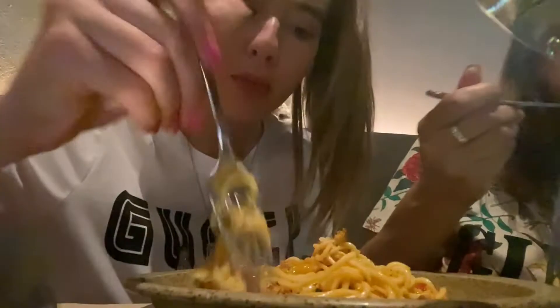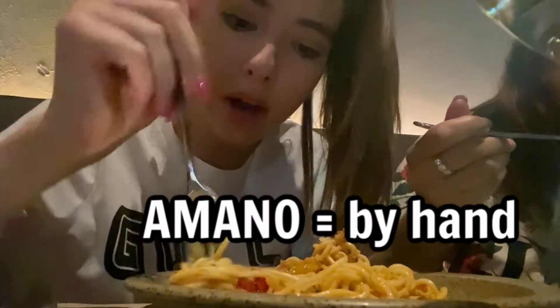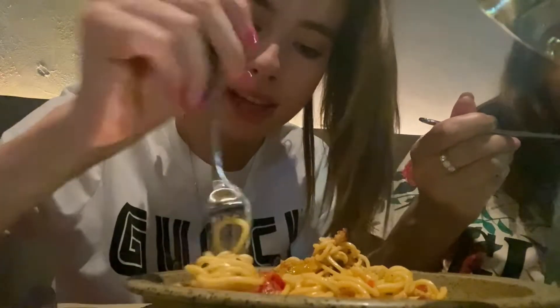I tried some of the pasta and it's really good — it tastes a lot like tomato but it's actually a little bit spicy. I think this place is called A Mano, which means 'by hand' in Italian, and I think they make the pastas here, which makes sense because it tastes really fresh.